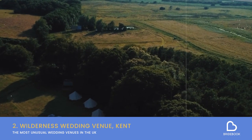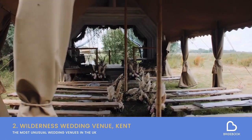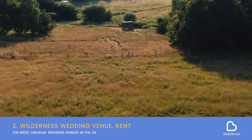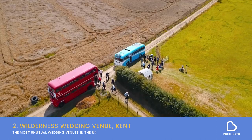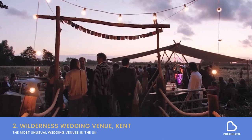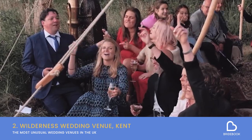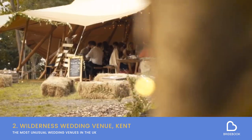We've gone back in time, now let's go to the great outdoors. The Wilderness in Kent is a gorgeous 600-acre valley, complete with ancient woodlands, water meadows and even a boating lake. You're sure to have a celebration to remember here, partying the night away in the heart of this breathtaking natural paradise. If you and your partner share a love of nature, this could be the perfect space for you to tie the knot.